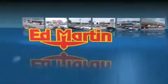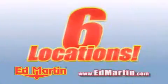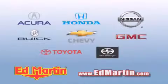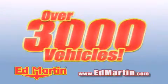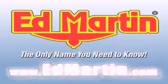Ed Martin, the only name you need to know for all your transportation needs. Six convenient locations, nine different manufacturers. Over 3,000 new and used vehicles all online at EdMartin.com. Log on to EdMartin.com today.